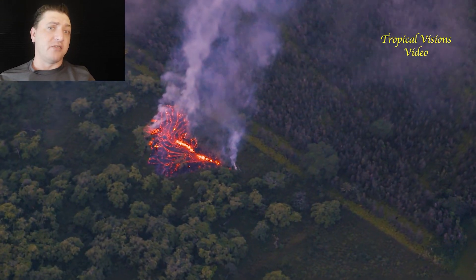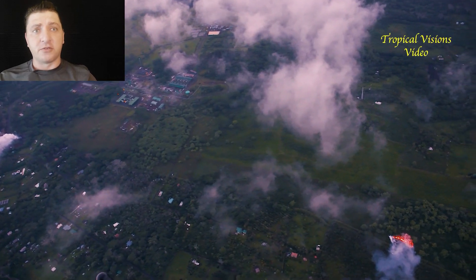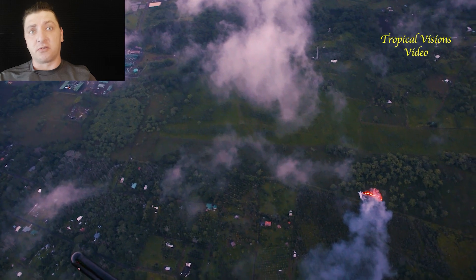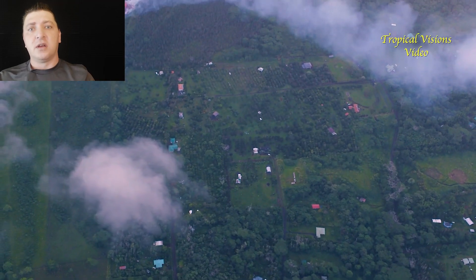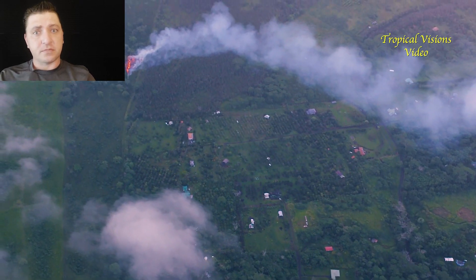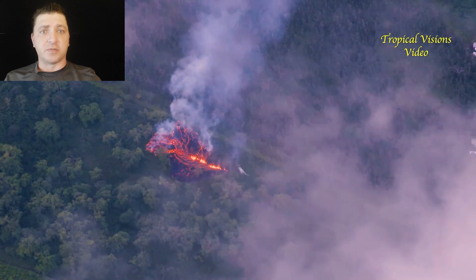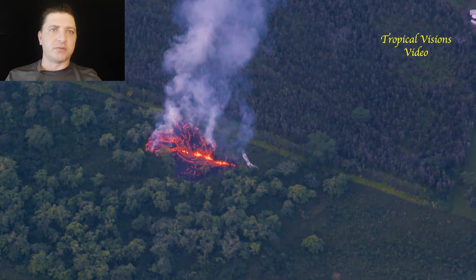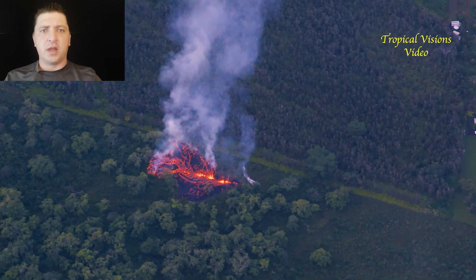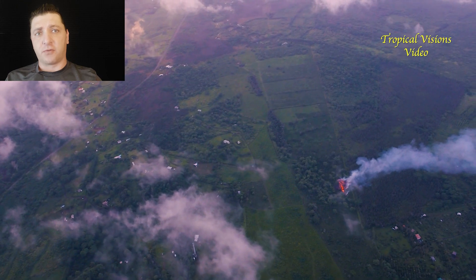This area is less densely populated than Leilani Estates, but for those that do live in the area, this is a traumatizing event — a fissure, a volcano, appearing in your yard. Where Fissure 16 precisely emerges is a small, uninhabited area that's overgrown, so no homes are lost with the introduction of the fissure, which is going to produce a small but significant lava flow throughout the day.